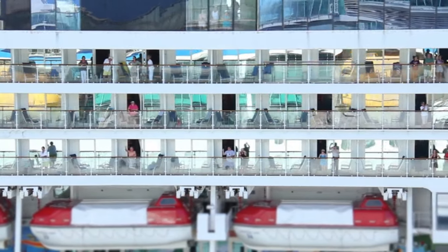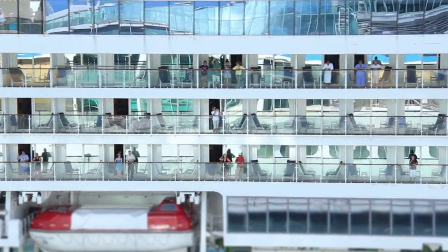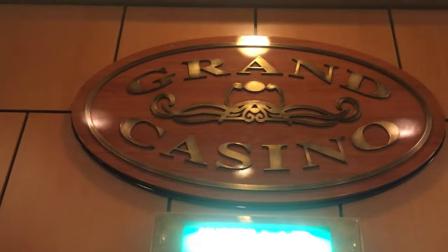Our stateroom on the Caribbean Princess was P240. It was on deck 5, not too far from the stairs, elevators, the art gallery, and the International Cafe. To make things even better, it was just a few decks down from the theater and the casino, two of our favorite places on any ship.